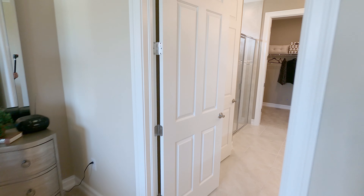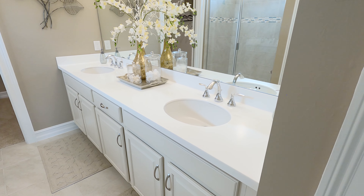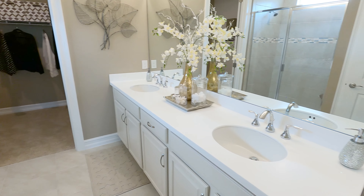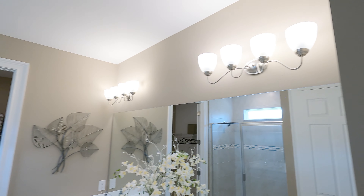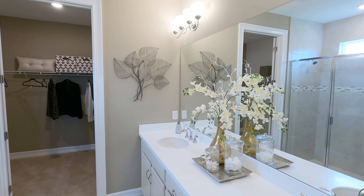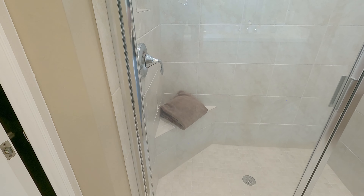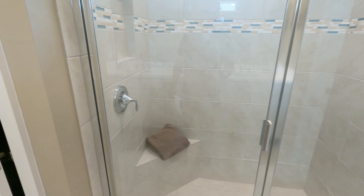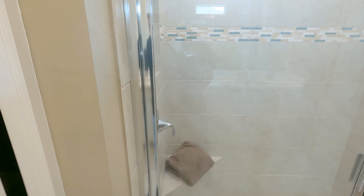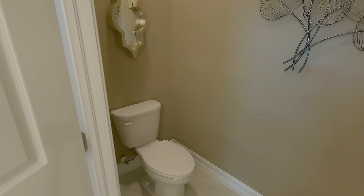Now we're moving into the master bathroom. You've got double sinks — look at the size of that vanity, it's not the camera, it really is that long. Wall-to-wall mirror with nice lights. Over here you have your walk-in shower with a little bench, and the valve is on the side so you don't have to stand under the shower when you turn it on — that's something they're doing in new homes now. Very nice tile. And over here we have the water closet room.